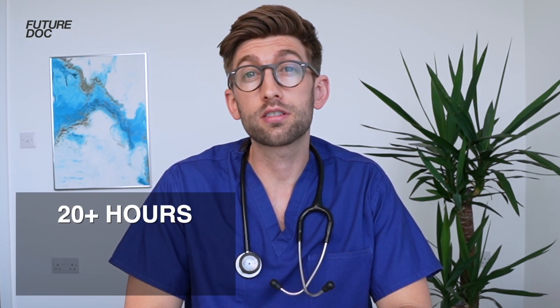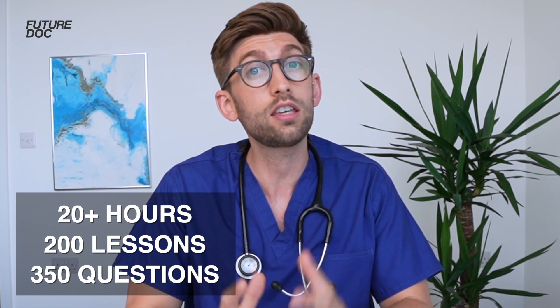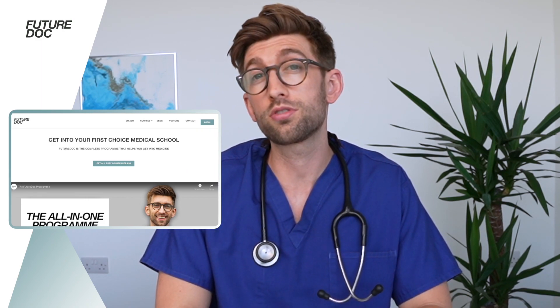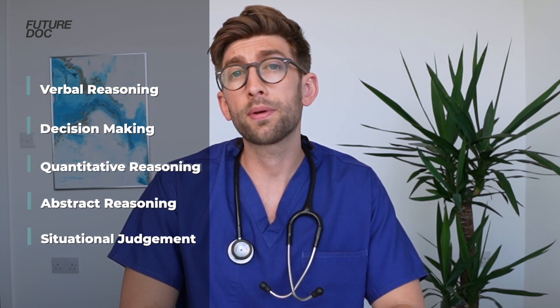If you're applying to medicine or dentistry in the UK, you may want to check out my brand new 2023 ACE the UCAT course. It has over 20 hours of video lessons across 200 lessons and then has 350 questions with live work throughs, where we go through the most effective techniques to answer each type of possible question that could come out. The course covers all five sections and goes through every type of question that could come up and how best to tackle it.